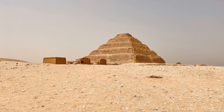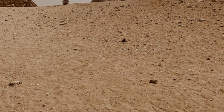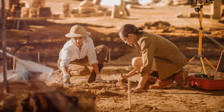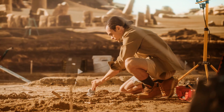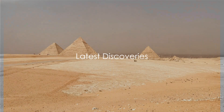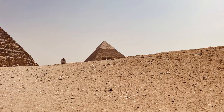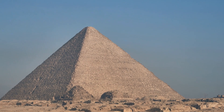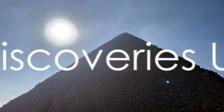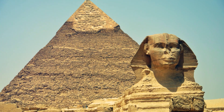Recent discoveries have added a new dimension to our understanding. These theories, while illuminating, are still just pieces of a larger puzzle. The full picture of how the Great Pyramid was built remains to be completed, and each new discovery brings us one step closer. A foreman's diary describing how blocks were transported on boats along special channels has shed light on the methods employed, offering a glimpse into how the ancient Egyptians utilized the Nile's network of waterways to their advantage.